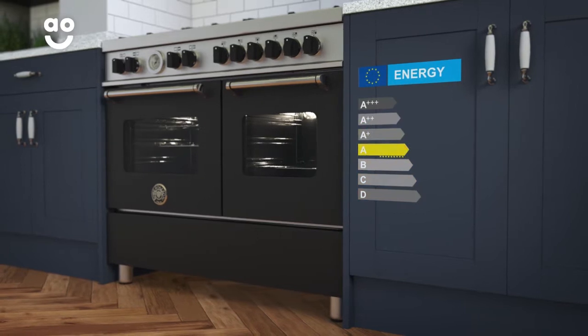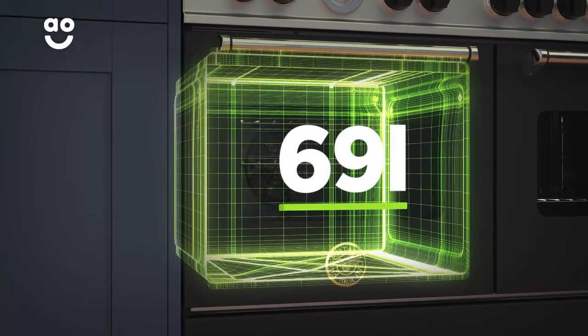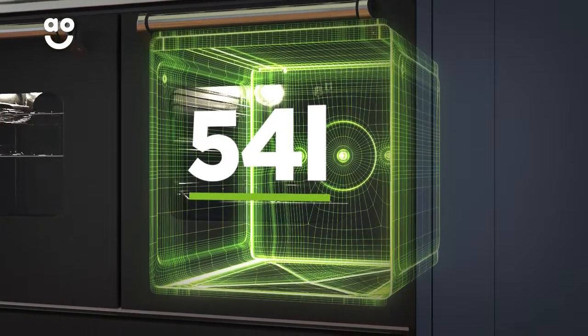Both ovens have an A rating for energy efficiency. The main multifunctional oven has a large 69 litre capacity, whereas the second conventional oven and grill has a medium-sized 54 litre capacity.